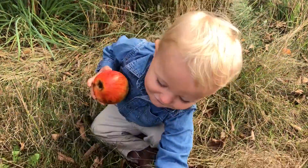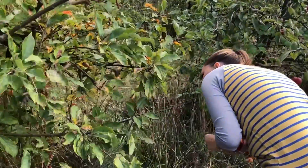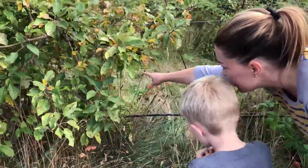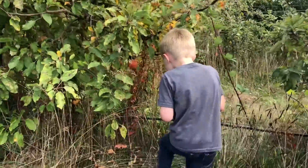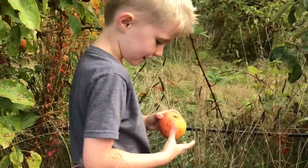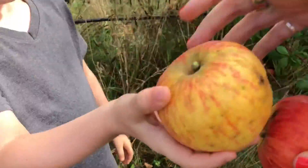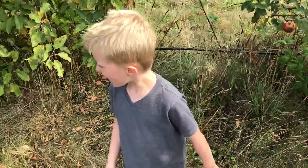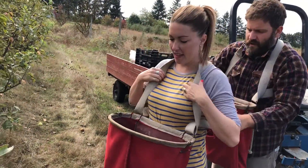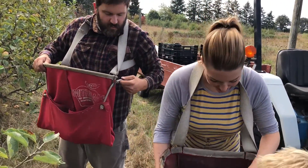Do you guys make smoothies, like morning smoothies? Elliot, pick one — go climb in there and get that one. See that one right there? That big one? Can you get that one? Yeah. Got it. Did you find a good one, Elliot? Yeah.